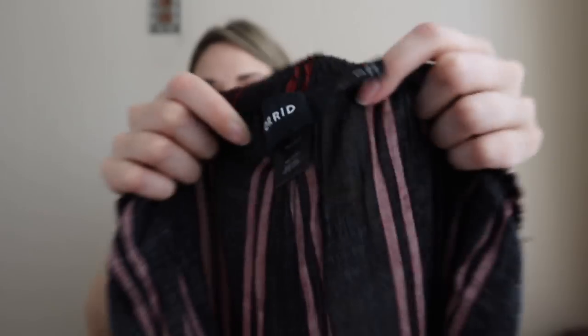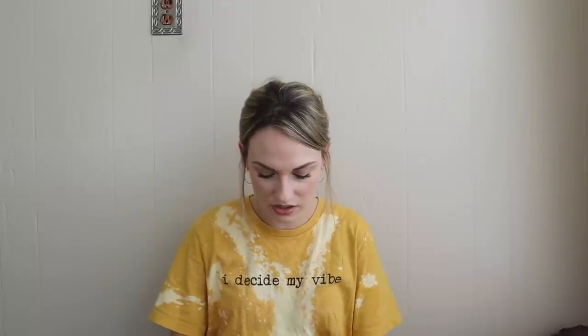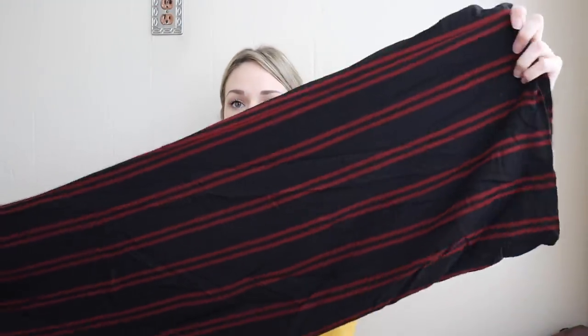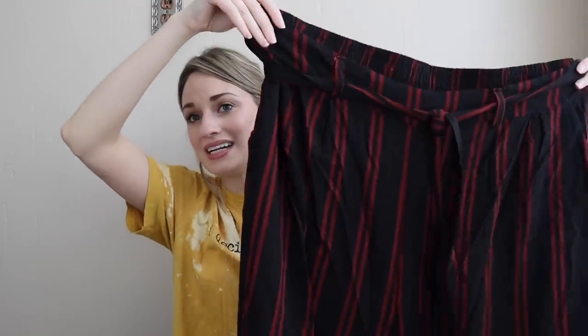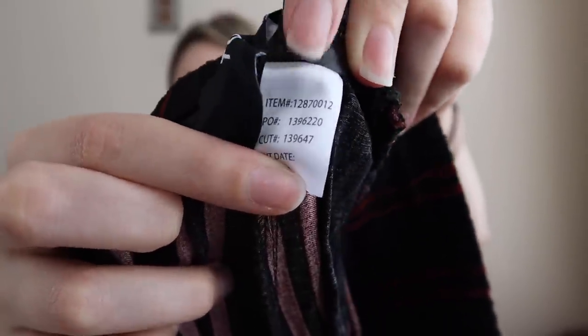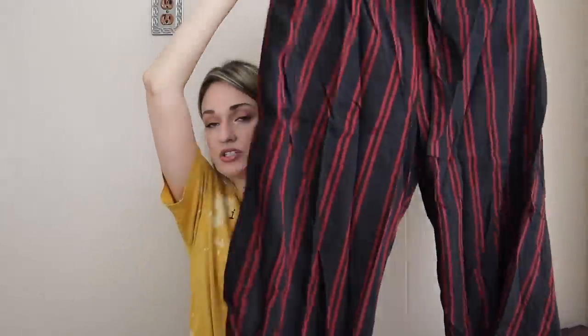Next, we have more Torrid, size 3X. These are a super cute tie-waist striped pant. The style name given by Torrid is the Chalice Striped Pant. They use that keyword quite a bit for items made out of rayon, so I include it because people search for specific Torrid items. Torrid makes it super easy because they give you all the information on the tag — I would go to Google, type in Torrid and then the item number, and these pants will pop right up with stock photos and description.